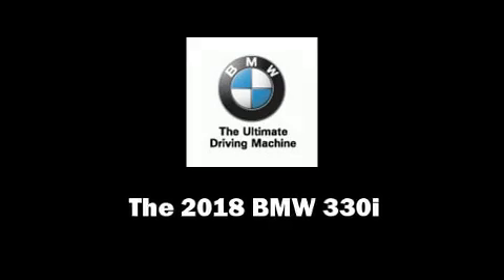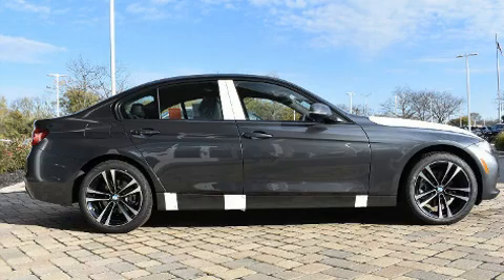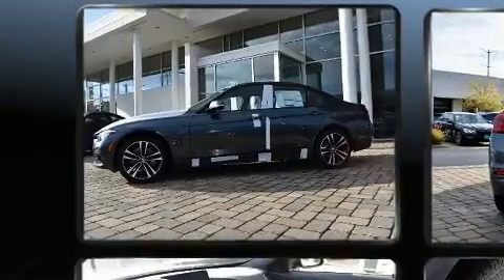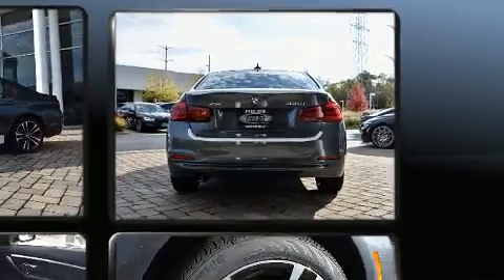Outstanding design defines the 2018 BMW 330i wagon. It features all-wheel drive versatility, an automatic transmission, and a 2-liter 4-cylinder engine. A turbocharger is also included as an economical means of increasing performance.